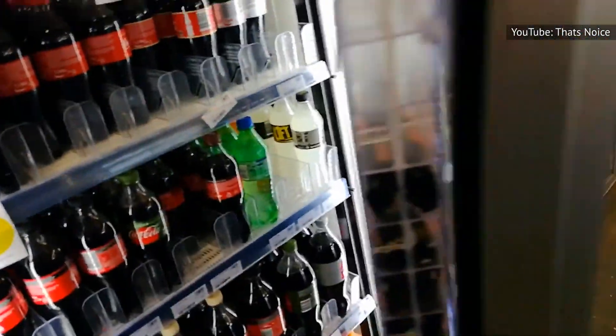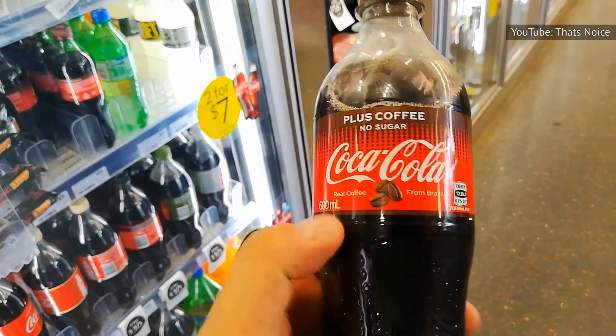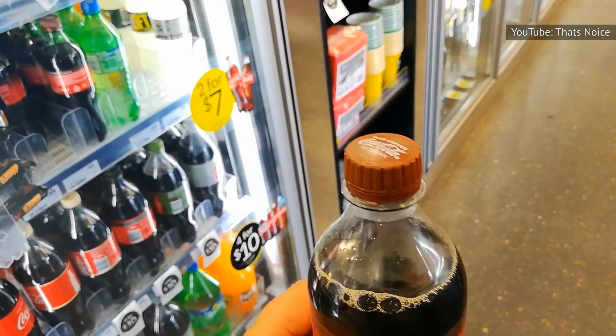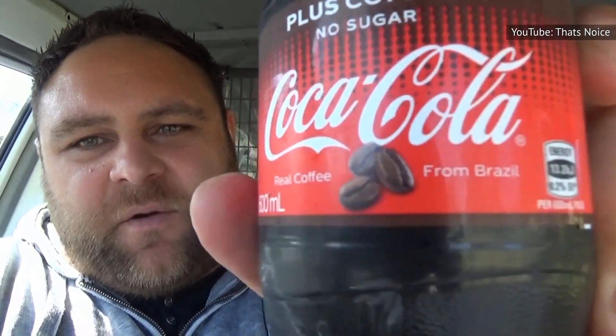In Australia, the drink is marketed as part of the Coca-Cola No Sugar line of products, and YouTube reviewer That's Noice noted that the drink smelled like a normal Coke but with a hint of coffee, and proclaimed that it was better than he had expected, saying it tastes like a really nice, balanced, well-rounded coffee. Video critics Burdu Food Reviews, who admitted they weren't coffee drinkers, also said that the drink was not bad, even though they did note an overwhelming and potentially off-putting smell of coffee.